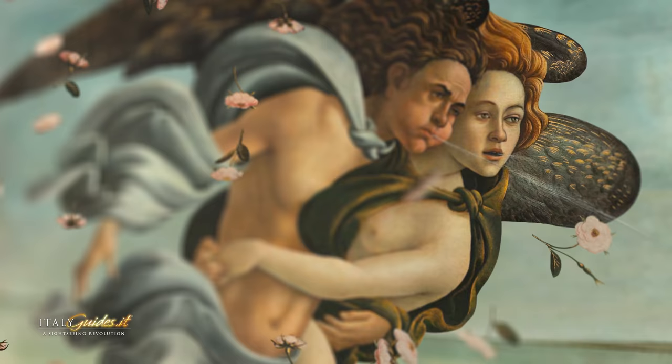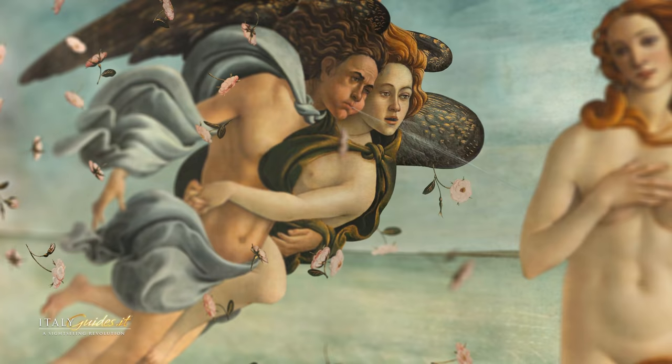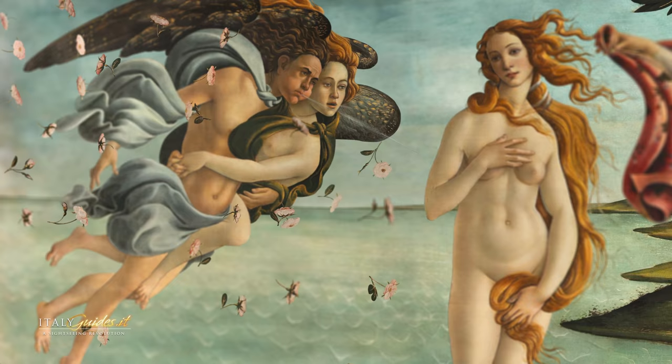Botticelli chose a linen canvas backing for this painting, a bit unusual for the time, which made his colors softer, creating the chromatic delicacy that makes it unique in the world.